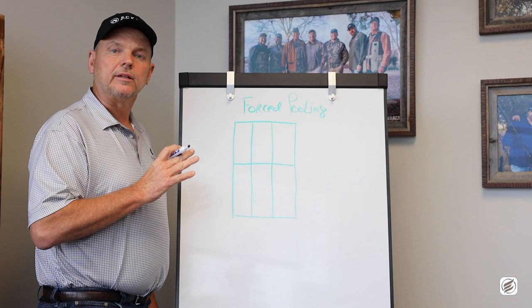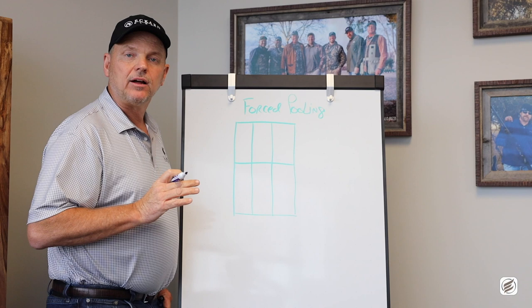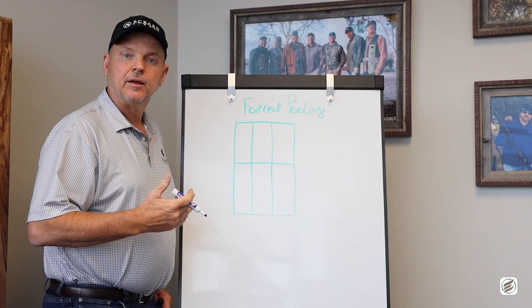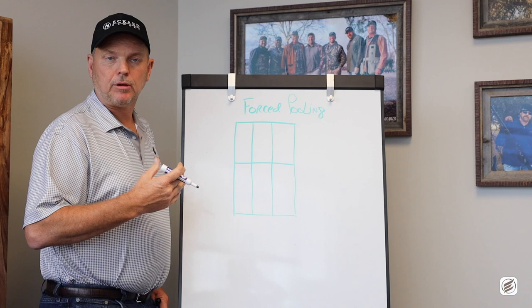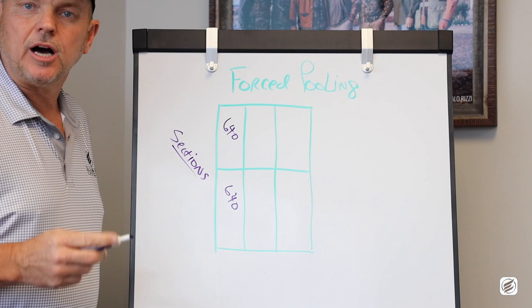I want to use a very simple whiteboard to help you understand a little bit about forced pooling. Here's how it works. If I assume each one of these green blocks is one square mile or a section of land, that represents how the state of Oklahoma has been coordinated based on their oil and gas permitting and their land office. The whole state is cut up into square blocks, and we have 640 acres for each one of these sections of land.